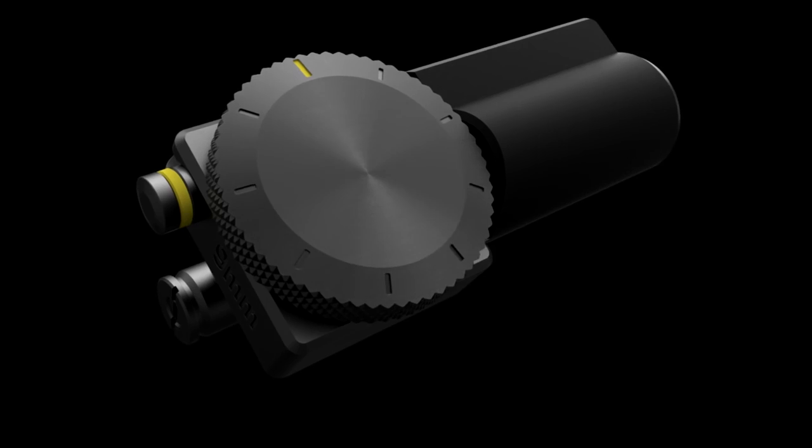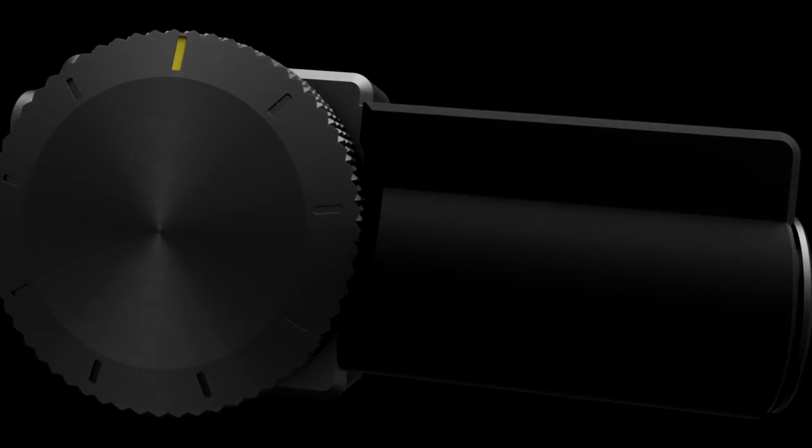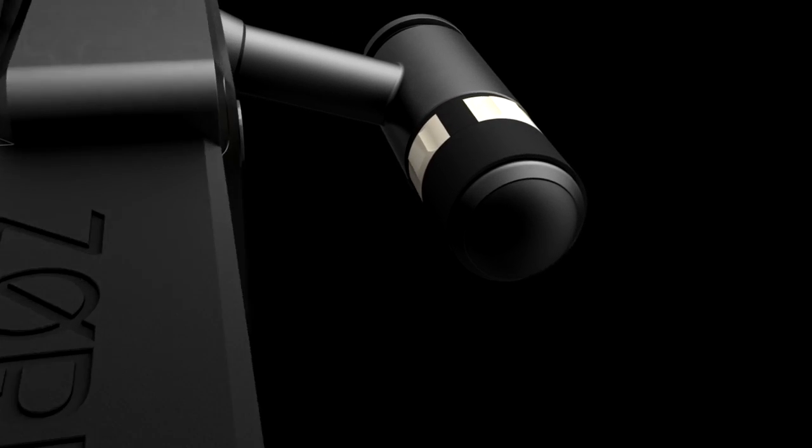Our mission is to bring you the perfect solution. Introducing Zor-X, the new generation of gun storage.